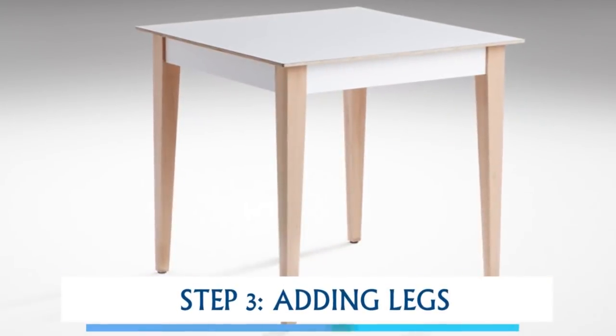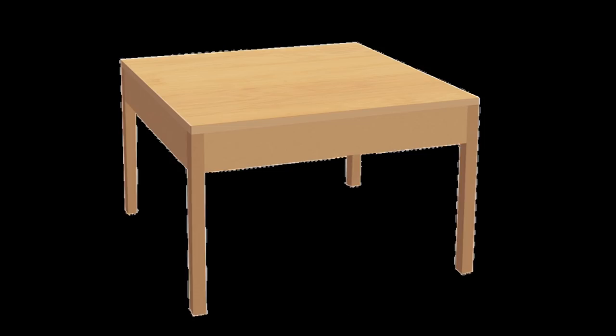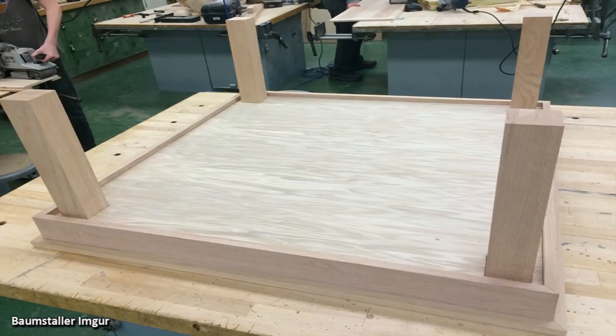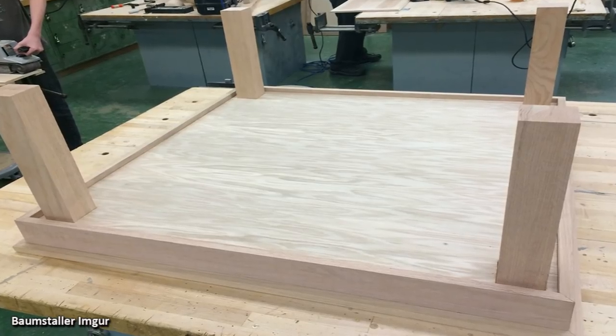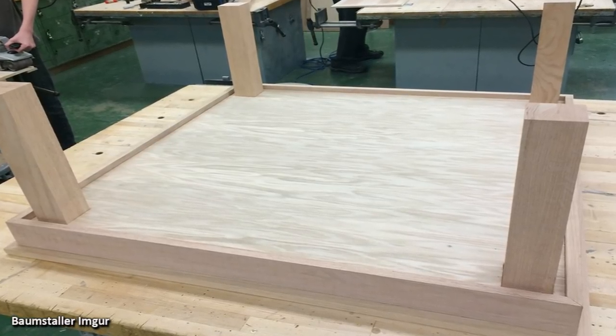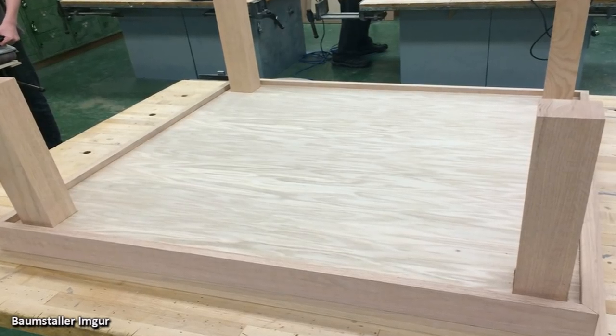Step 3 was adding legs. You have to admit, it wouldn't be a table if it didn't have legs. In this photo you can actually see that he is making a table. Once the four legs were added, the purpose of the project became evident. However, you will not believe what he does later on.